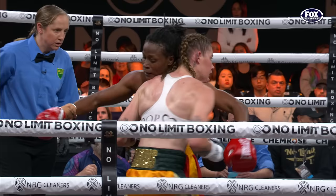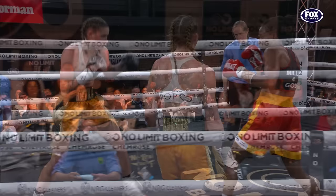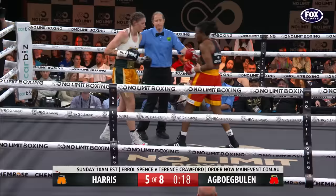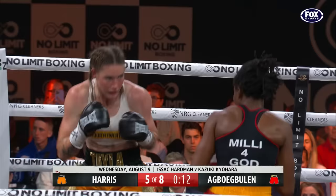Right hand from Millie Agbo-Buhler. That is her punch in this fight — that big right hand. Millie's done some good shots in this round. There is significant swelling not only around that eye but also up on the forehead of Harris.